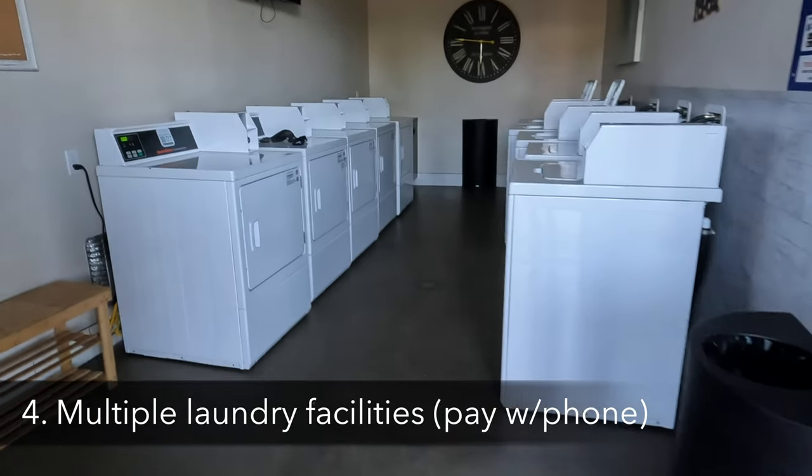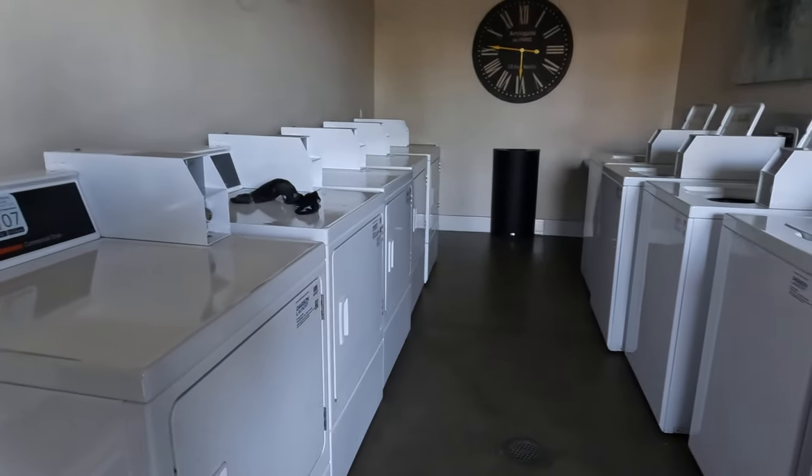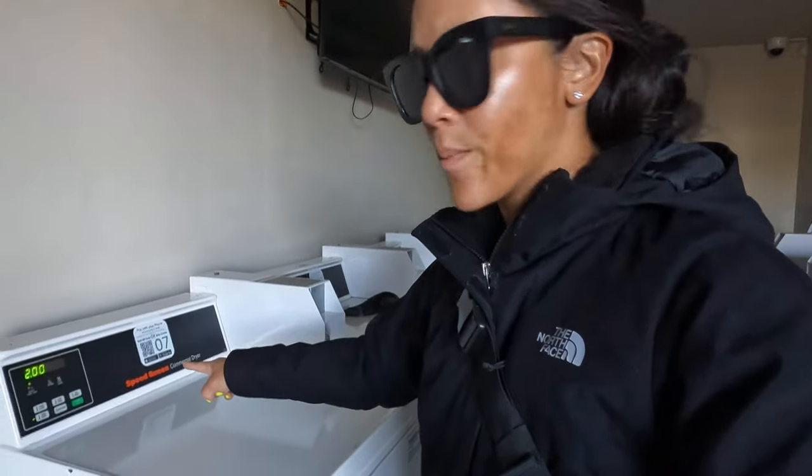One cool thing about the laundry facility is you can actually pay with your phone. You can download the app and pay that way — I've only seen this at a couple of RV parks I've stayed at. It's really helpful because who really has tons of quarters anymore?